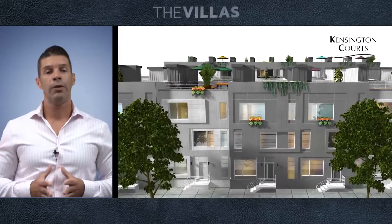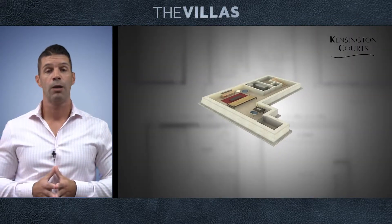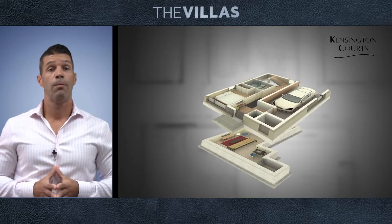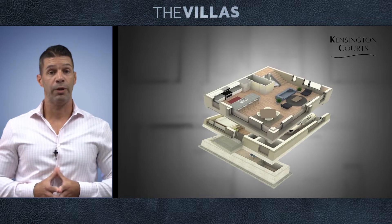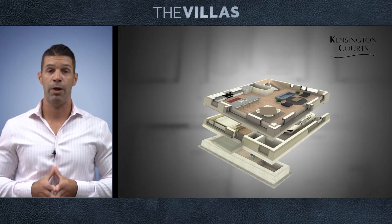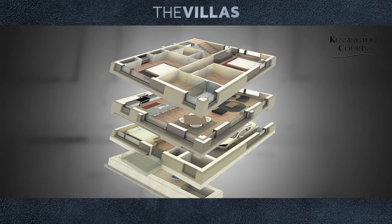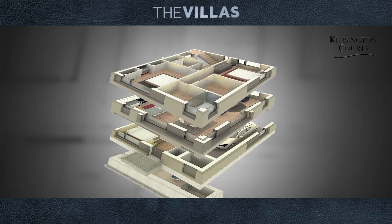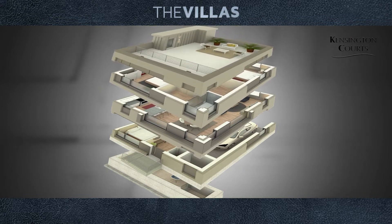Let us tell you a little bit more about this development. The villas consist of a basement which you can decide to finish or not. The first floor contains your garage space, bedroom number one, and bathroom number one. The second floor is your living area with your living room, dining room, kitchen, and a half bathroom. The third floor contains your master suite and master bathroom along with your third bedroom and third bathroom. On top of the third floor is the roof deck with unobstructed views of Center City and the surrounding areas.